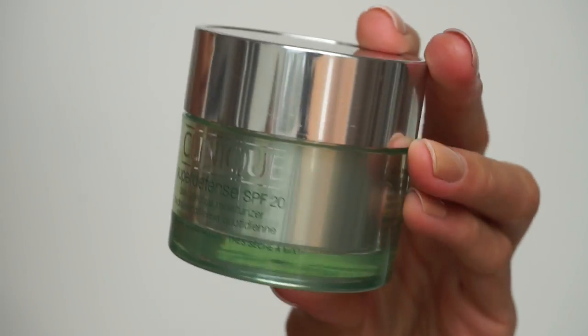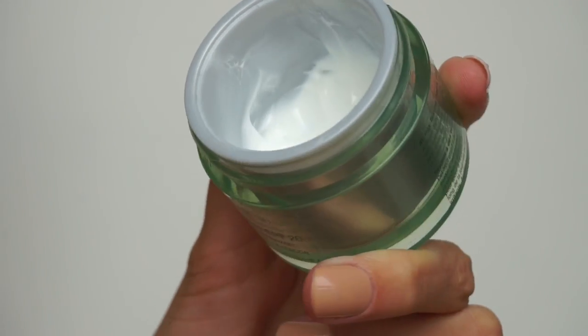I use two moisturisers at the moment — they're both Clinique products. One is the Dramatically Different Moisturising Gel. It's just very light, and as you can see it's very well-loved, so I tend to use that most days. However, my skin has been really dry lately, so I went to the Clinique counter and spoke to the lady about what I could use instead. She recommended this one, and I use it on days when I don't work, weekends, or something like that. Sometimes it's more like a mask than anything else because it's so thick, but it is incredible and I would really recommend it.